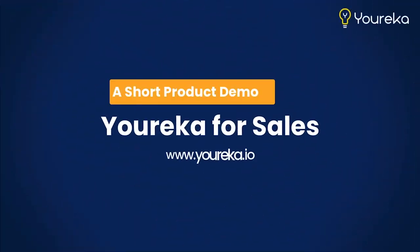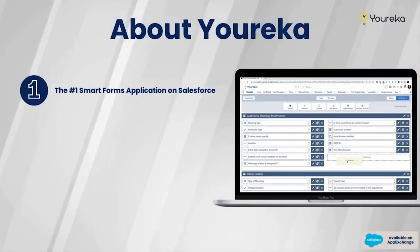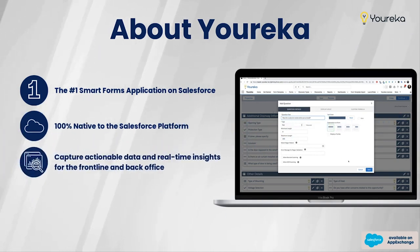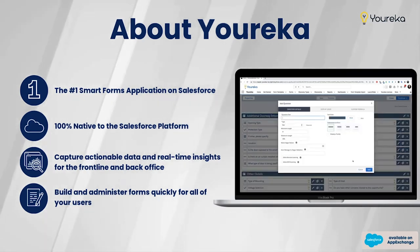Hello, my name is Patrick Dennis with Eureka, and today I'd like to share with you a short product demonstration of how Eureka could work for a sales organization. Eureka is the number one smart forms application for Salesforce customers. It's 100% Salesforce native and allows you to quickly build and administer smart guided forms and checklists to your users across the organization on both desktop and mobile.